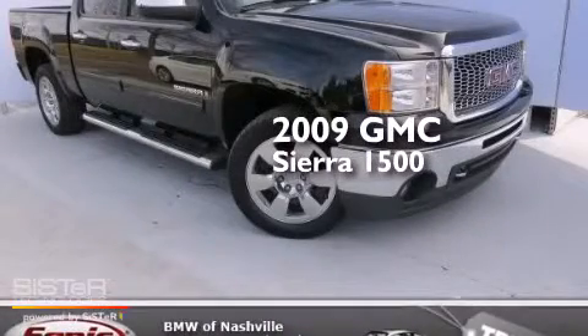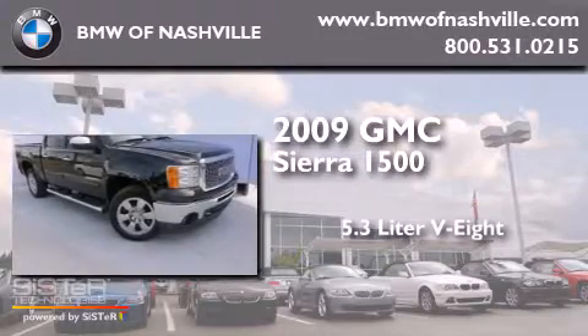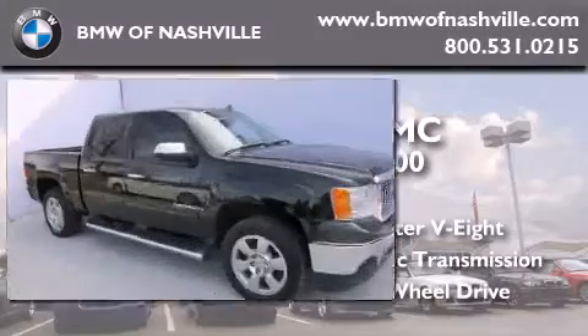This is a 2009 GMC Sierra 1500. It has a 5.3 liter 8-cylinder engine, an automatic transmission, and the added capability of 4-wheel drive.